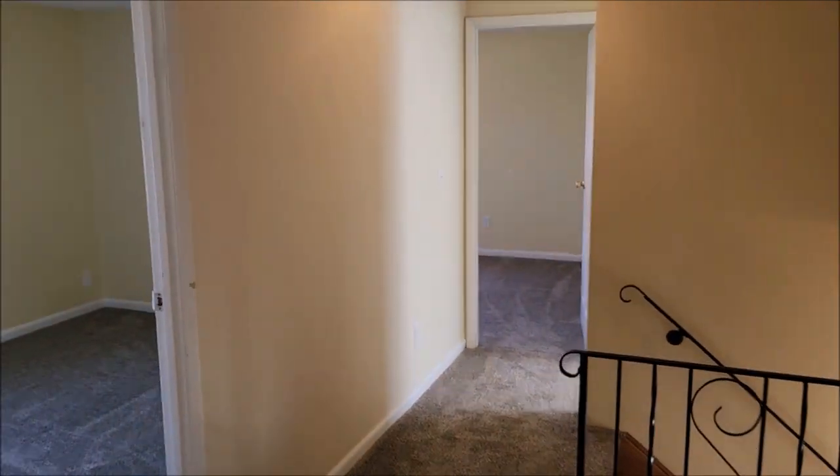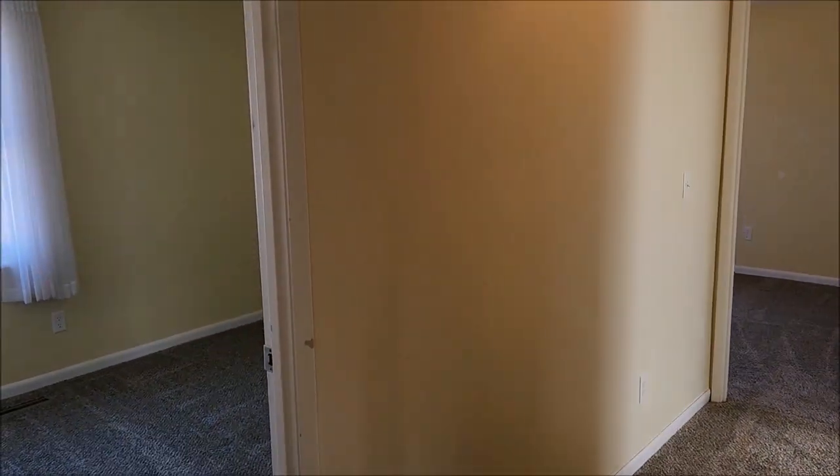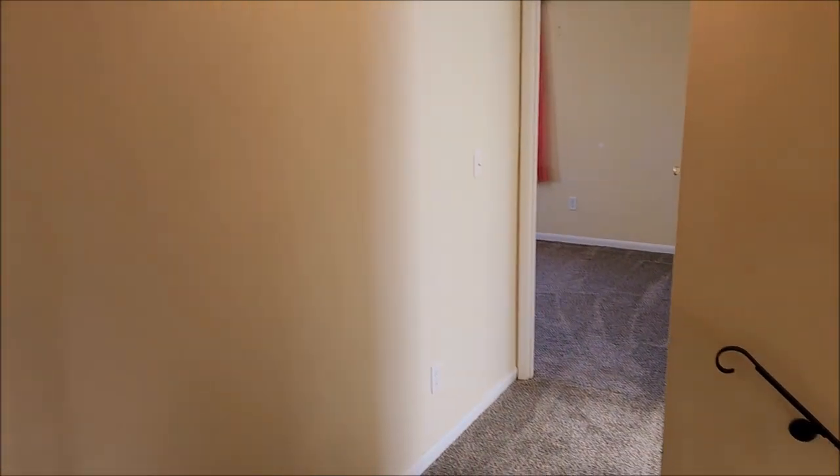Schedule your showing today — this is a great property and it won't last long in this market. Thanks for taking a tour with me!